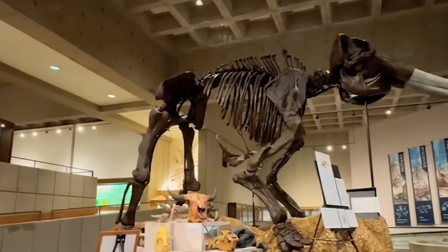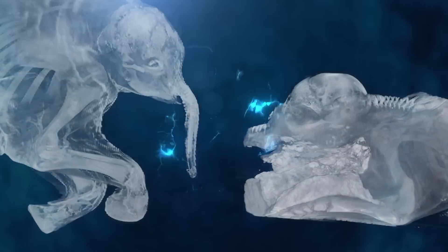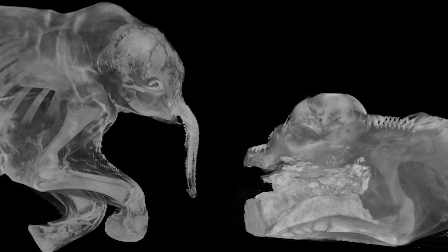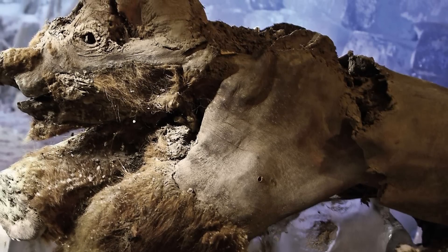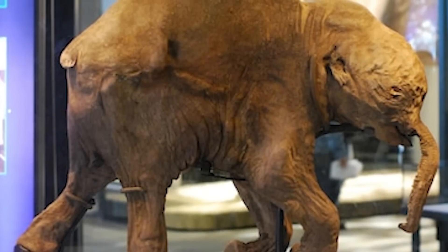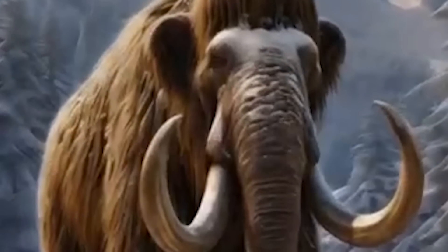From near-perfectly preserved mammoths to ancient cave lions and woolly rhinos, these are prehistoric creatures scientists found frozen in ice. In 2007 and 2008, two baby mammoths, later named Lyuba and Chroma, were found in Siberia. They were so well preserved that researchers were able to piece together how they died, even though both calves — one about one month old and the other two months old — died more than 40,000 years ago.